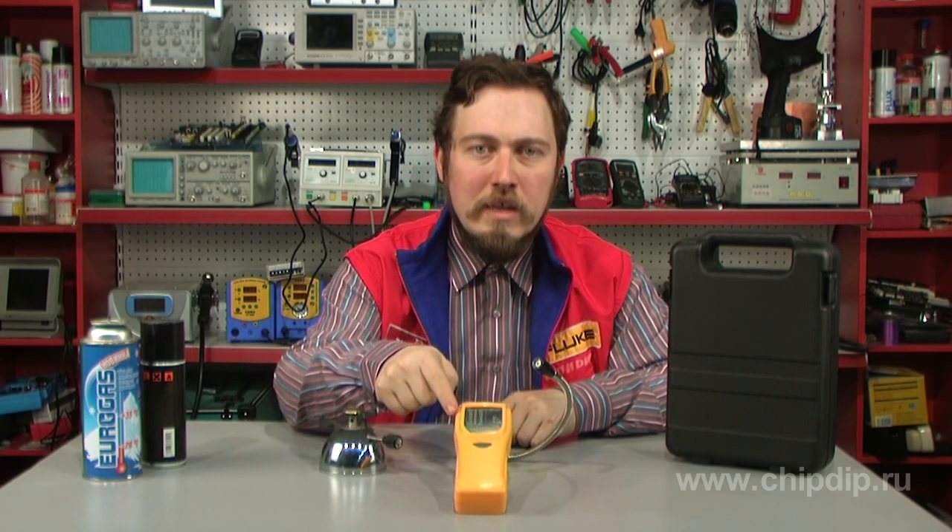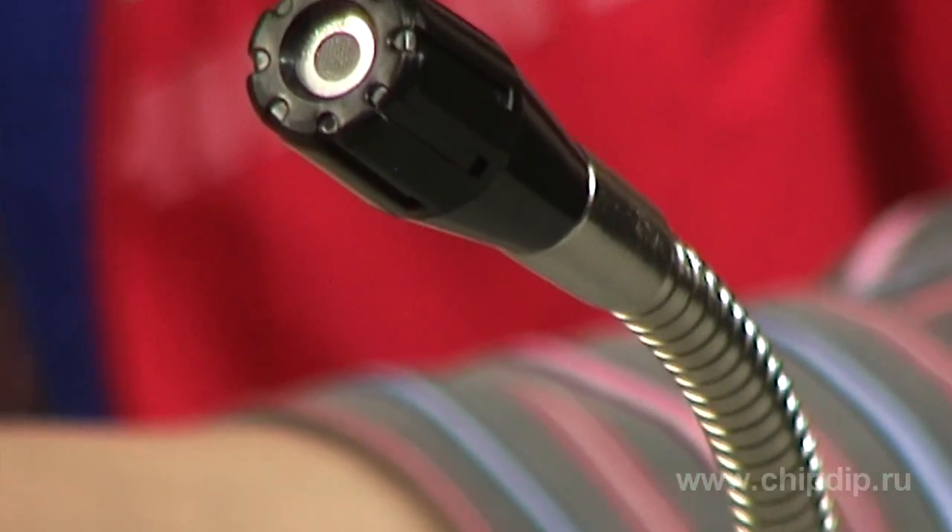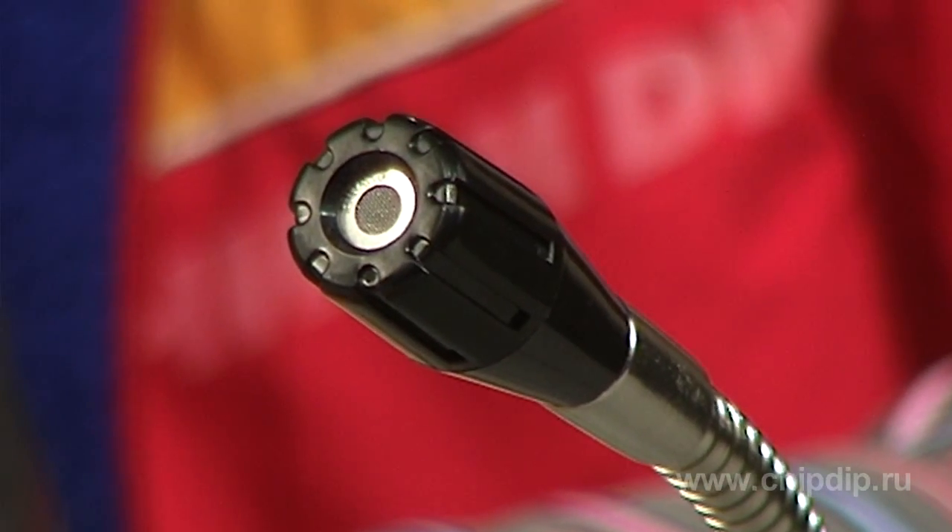AZ7201 will help you in this task, as the device is designed for detecting leakage of such gases as methane and propane. The device is a gas detector with a sensor on a flexible tube, which ensures its convenient use in places of difficult access.